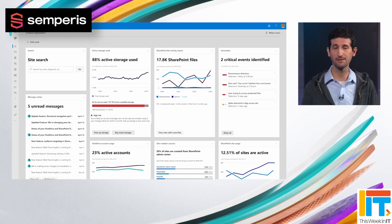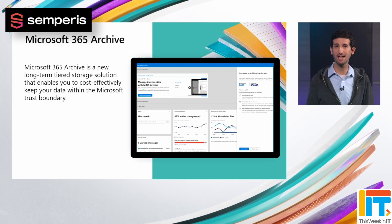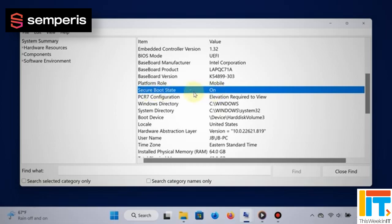This Week in IT. I look up Microsoft's new backup and storage service for Microsoft 365 and whether you even need to backup your data in the cloud. Plus, Windows Secure Boot might not be quite so secure after all. So stay tuned for all the latest.